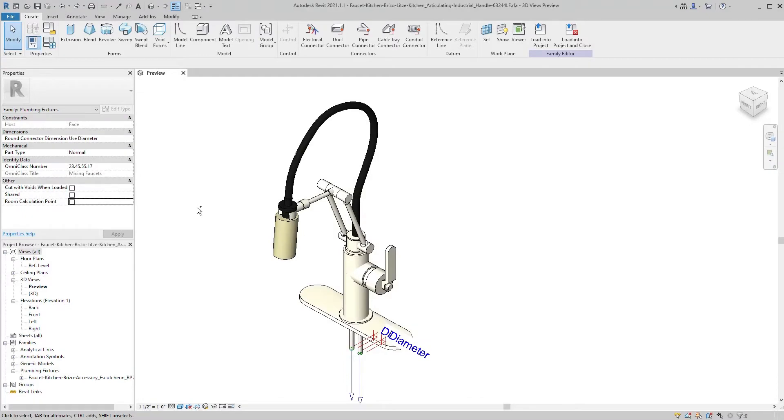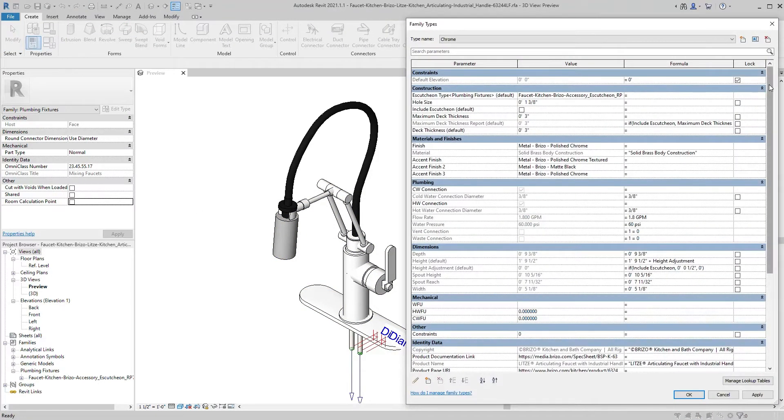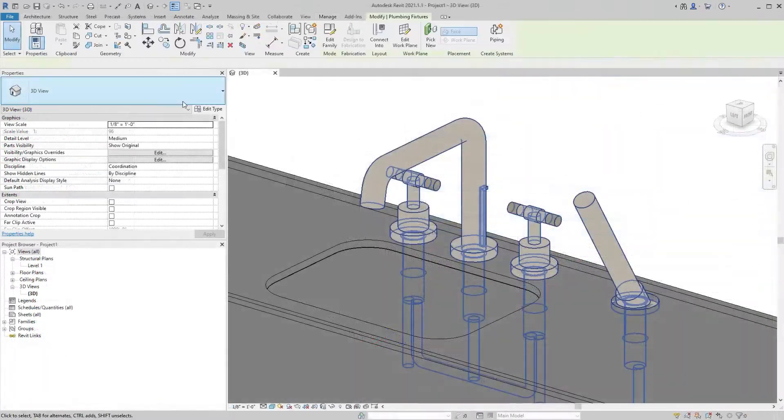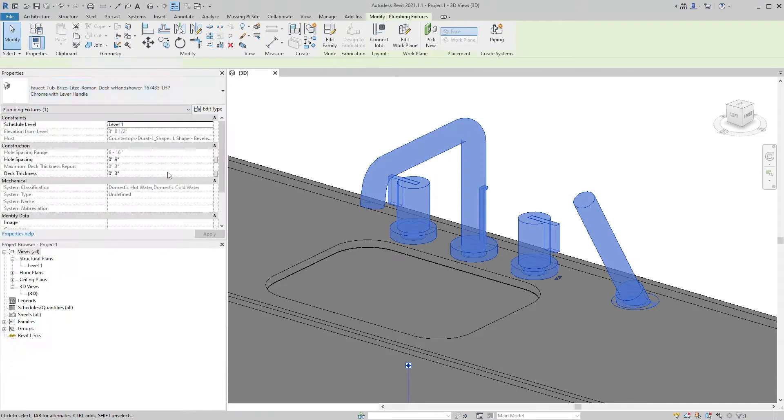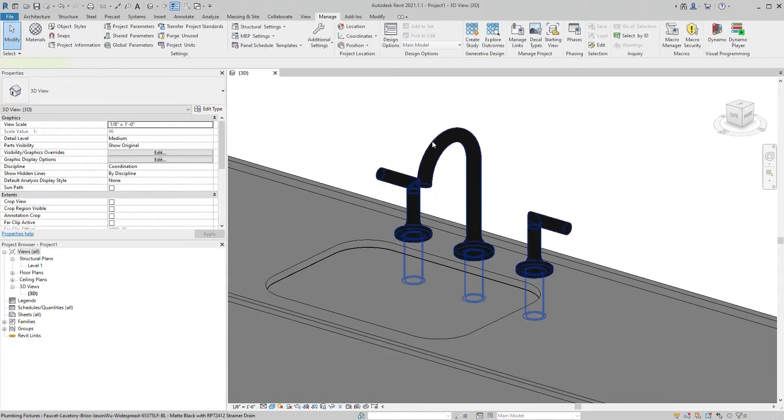Our Revit families are lighter, simpler, and more agile — built with all the data you need and none of the data you don't. Move it, flex it, craft your showcase, and leverage Breezo BIM resources to make your design leaner, faster, and easier.